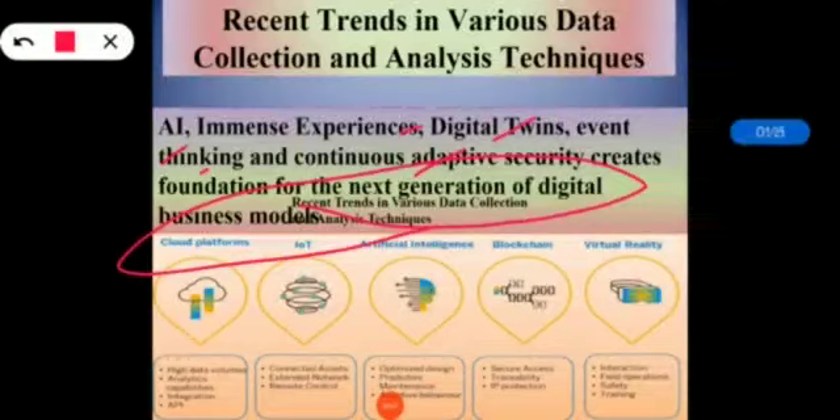We are going to discuss all the recent trends in various data collection and analysis techniques in detail. These mainly include: the intelligent digital mesh, artificial intelligence, intelligent apps and analytics, IoT, digital twins, cloud to edge (that is edge computing), immersive experience, intelligent platforms, and blockchain.